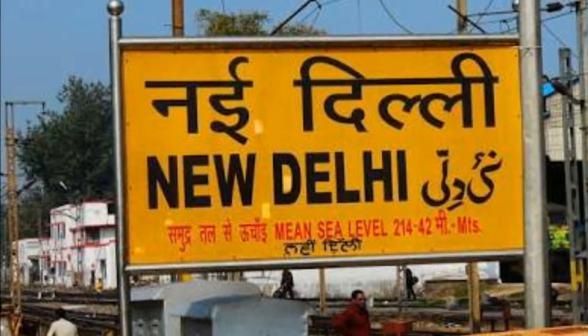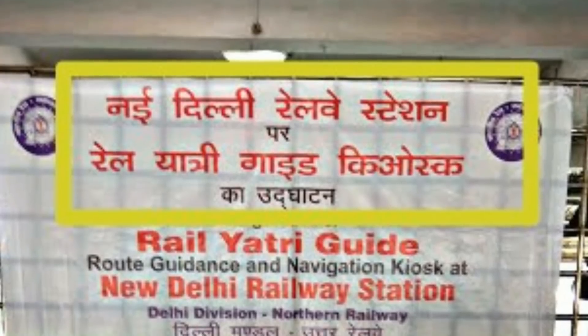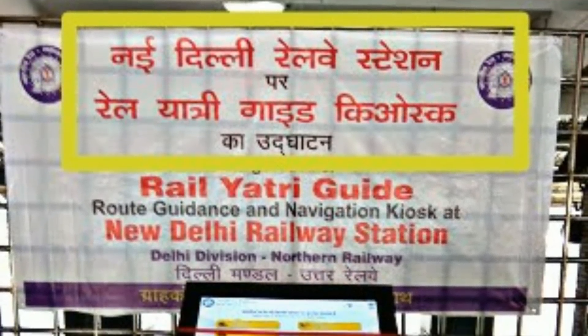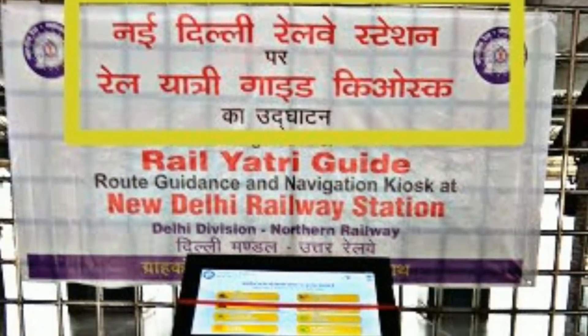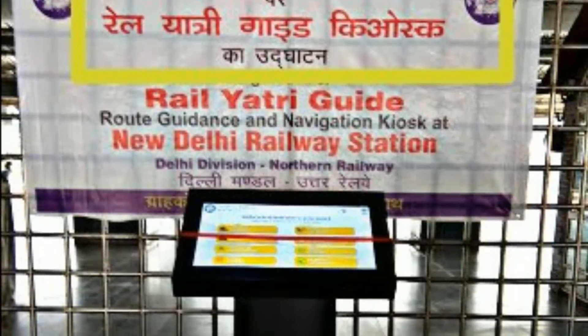Railway has launched a new passenger guide Kiosk at the railway station. This means that people will be able to get the coach position, toilet location, or child care location in one click. The Kiosk will help passengers reach their place easily — this is the shortcut.